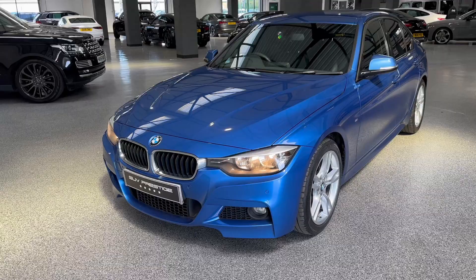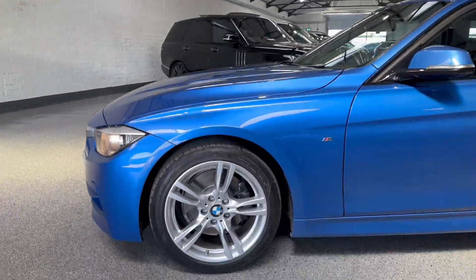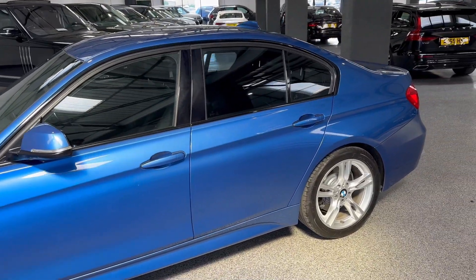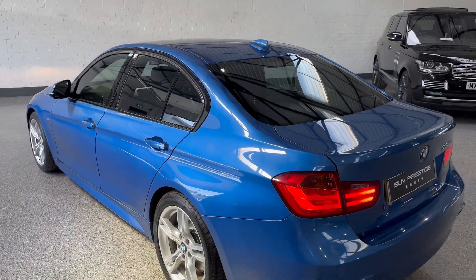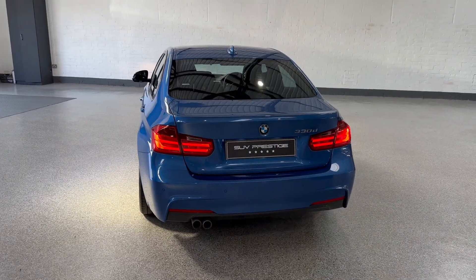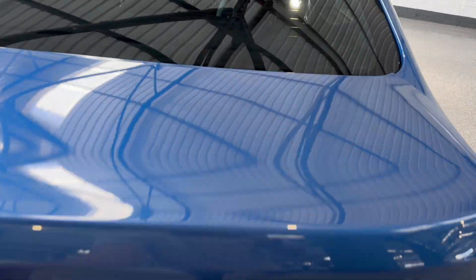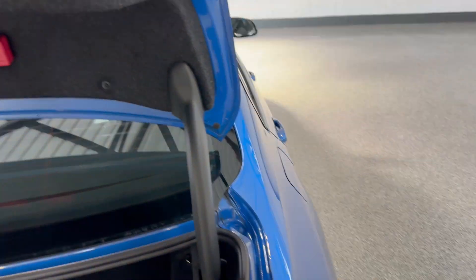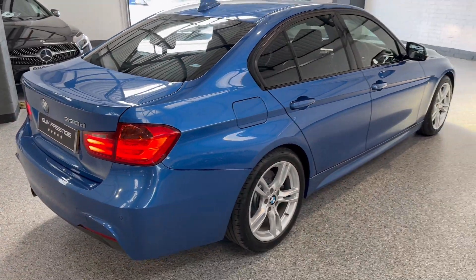Arguably one of the best colors from BMW of all time. Front and rear parking sensors, 18-inch M Sport alloy wheels. Fantastic engine — the 330D is one of the best three series in the range. Great engine in these, plenty of space in the boot, really good performance, and really good economy. Great car.